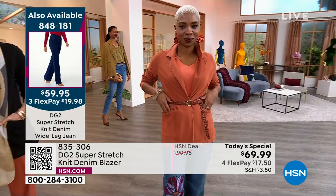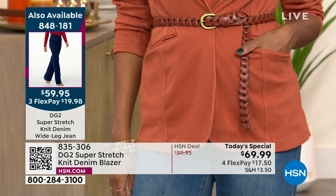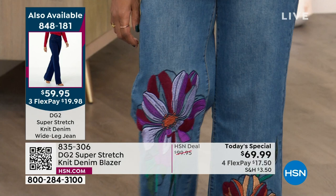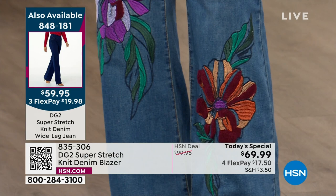Shalane has the today's special blazer in clay, and Carol has the today's special pant in clay, which is also limited now and will be the first to sell out in the pant. It's such a beautiful, unique color. If you've shopped with Diane Gilman at this network for 29 years, odds are you've seen that woman in some of the most beautiful blazers you've ever seen in your life. It's part of her wardrobe, it's part of her style.